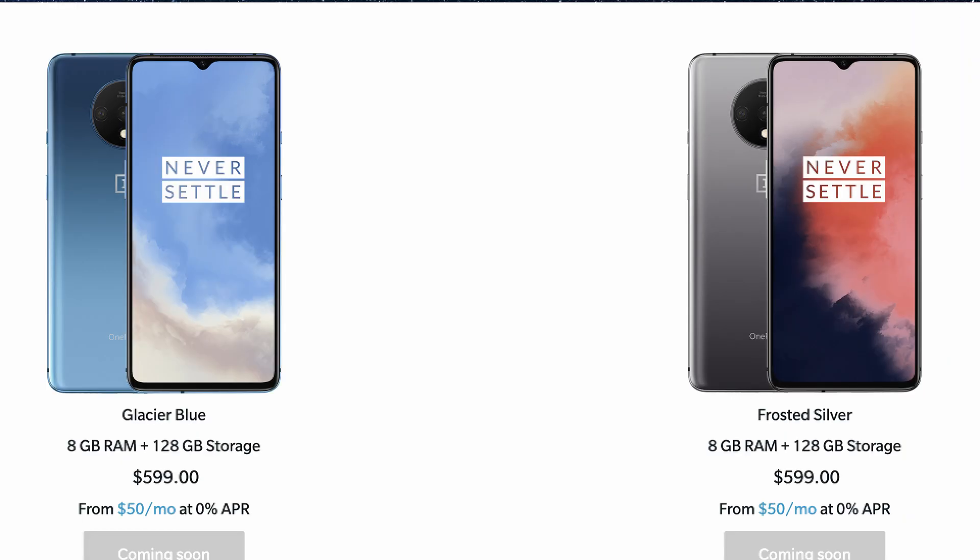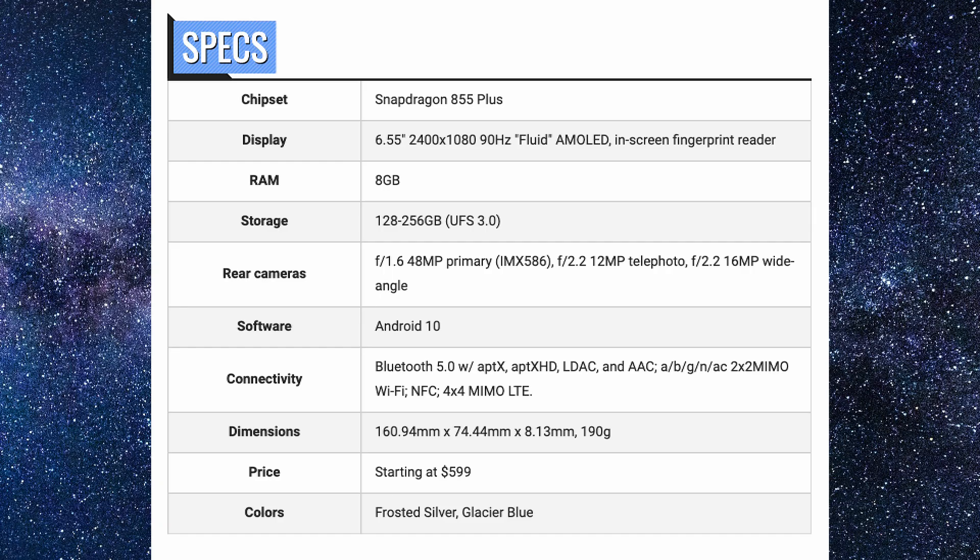This is what it looks like. It has a similar design to the OnePlus 6T with that teardrop camera on the front, but the back looks similar to the OnePlus 7 Pro. It's got very decent specs: a Snapdragon 855 Plus — the very newest Snapdragon processor — a 6.55-inch 1080p Plus 90Hz AMOLED display, 8 gigs of RAM, 128 or 256 gigabytes UFS 3.0 storage, three cameras, Android 10, and Bluetooth 5.0.